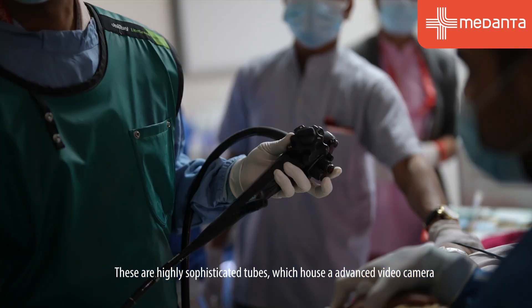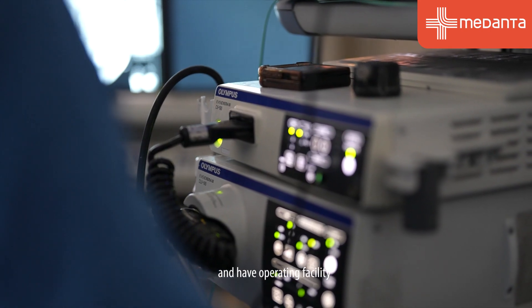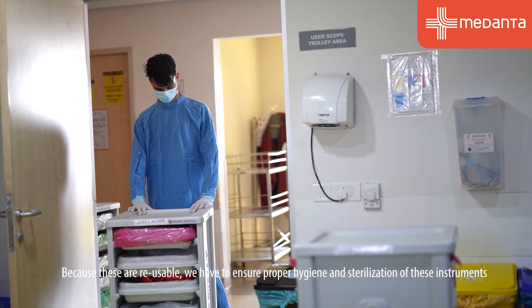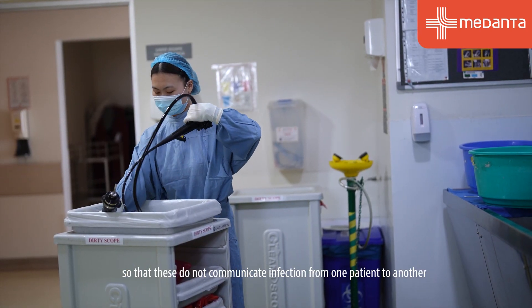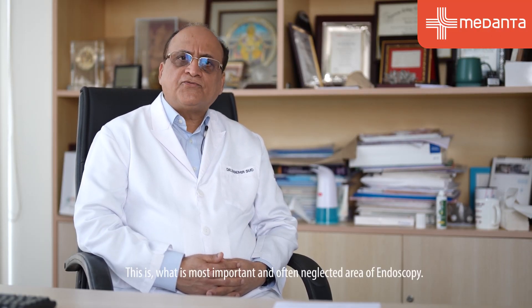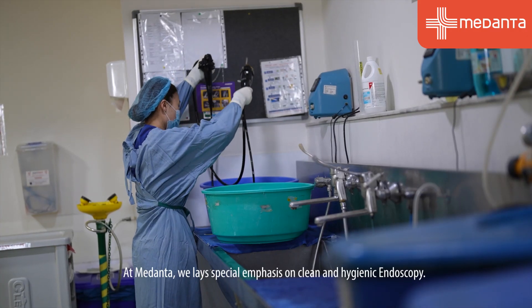These are highly sophisticated tubes which house an advanced video camera and have operating facilities. Because these are reusable, we have to ensure proper hygiene and sterilization of these instruments so that they do not communicate infection from one patient to another.